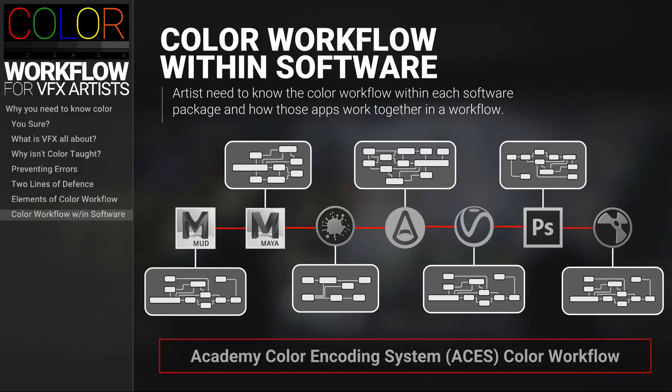And to top it all off, we're going to be going over the Academy Color Encoding System — or ACES — color workflow, which is the newer VFX standard for color workflows that's been adopted by many studios.